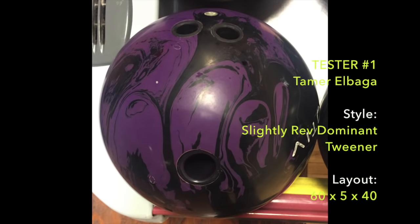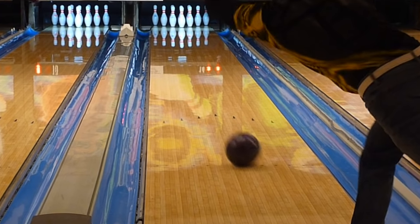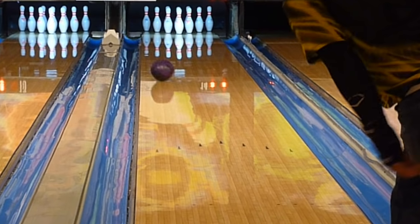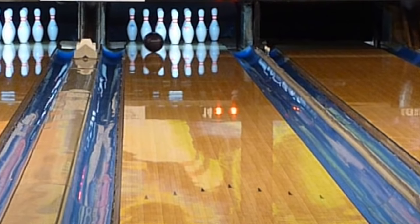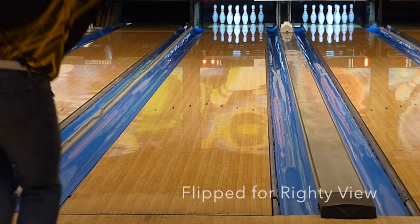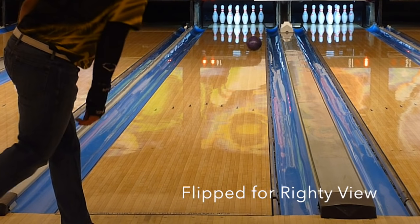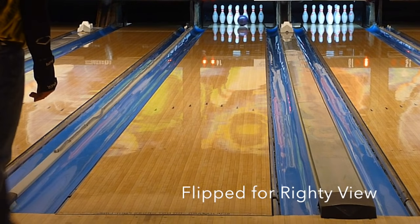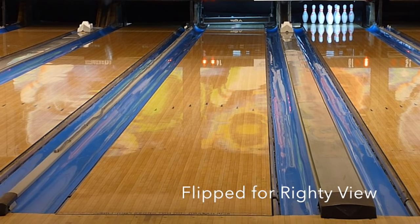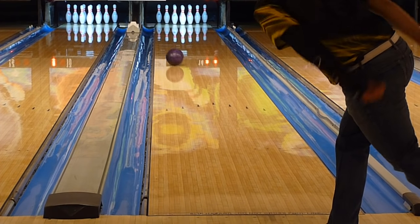First impressions of the Motive Jackal Ghost: cliches notwithstanding, I can't recall throwing a stronger ball with this much continuation down lane. There are other beasts out there and this one fits in with the elite few. For value we gave it an 8 out of 10. As is normal, these top dollar bowling balls will always struggle for a value proposition. We always look at it in relation to how often you can use the ball.